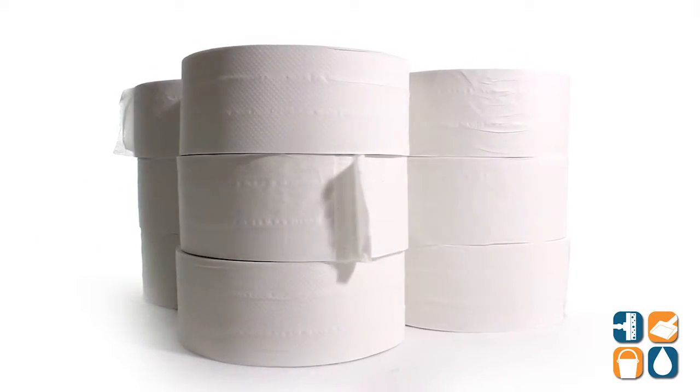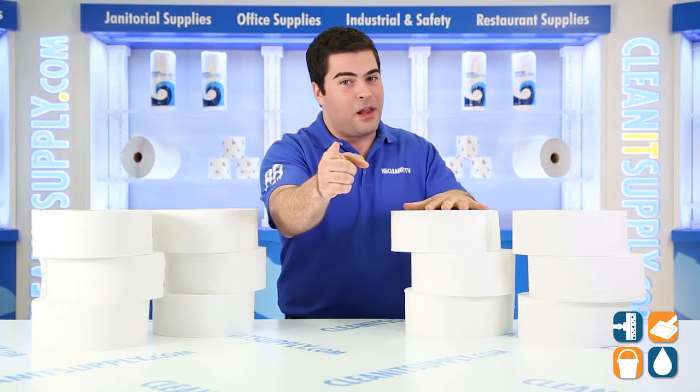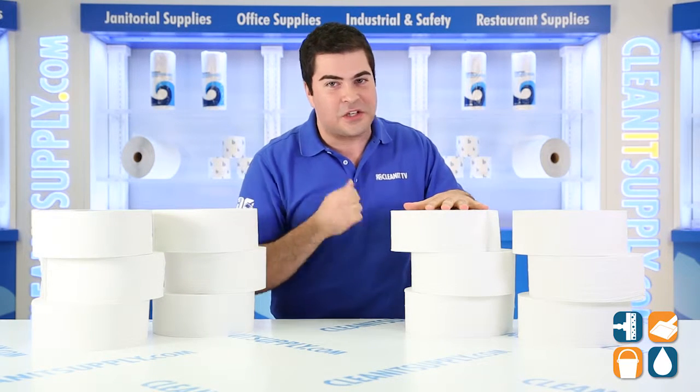There you have it, the 6100 Jumbo Junior 2-Ply Toilet Paper. Subscribe below, get in the know. I'm Sammy P and you're watching CleanIt TV.